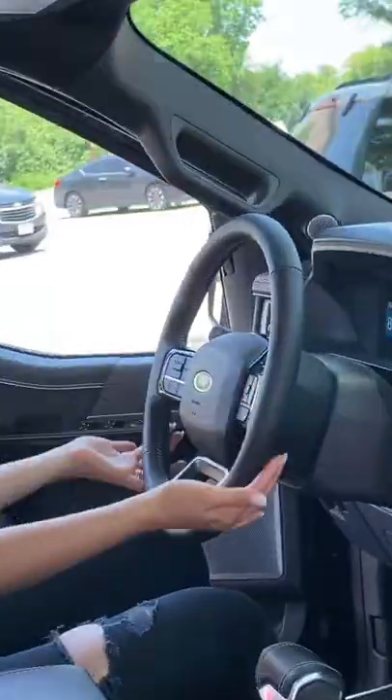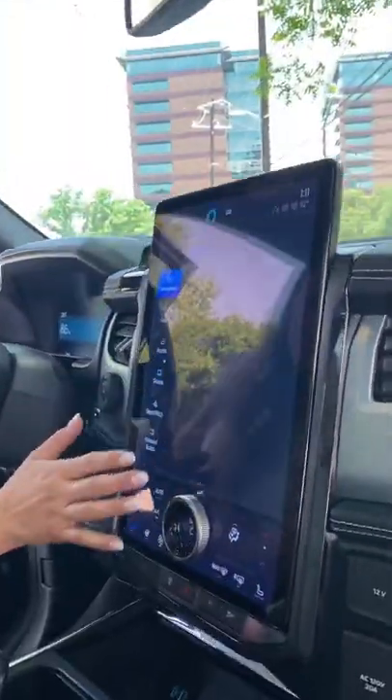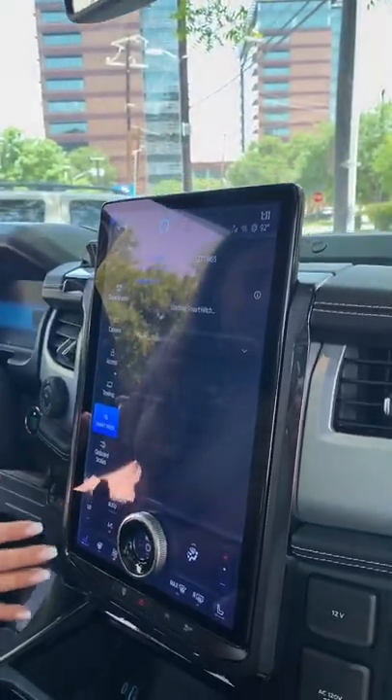In the front, Mama gets a heated leather wrap steering wheel, 12.3-inch digital gauge cluster, and a 15-inch touchscreen with wireless Apple CarPlay and Android Auto.